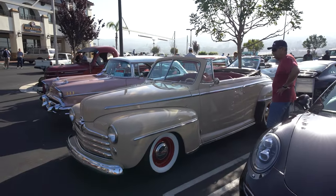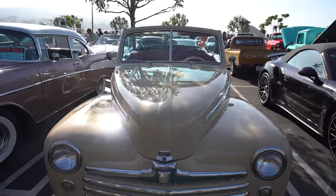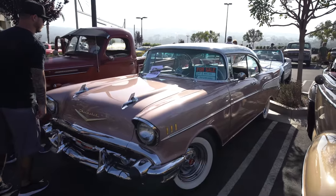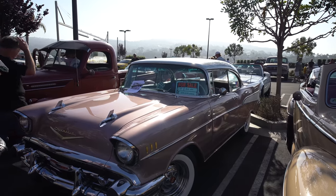Vintage cars are very popular at Cars and Coffee. Let's see — this is a convertible, the Ford Super Deluxe. And this beauty is for sale — 1957, asking $39,500.